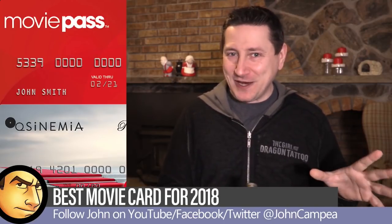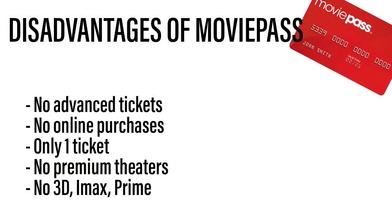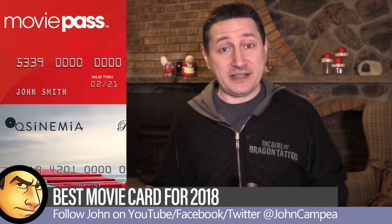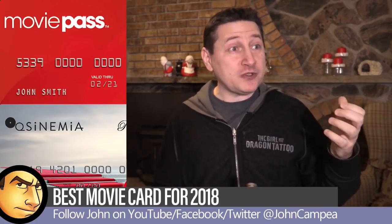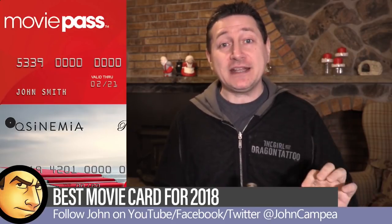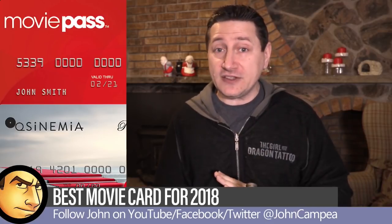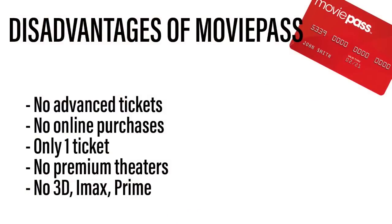It's not all sunshine and rainbows for MoviePass though — there are some drawbacks. The main disadvantage is that you cannot buy tickets in advance. If I wanted to go tonight to watch Jumanji at the AMC Burbank 16, I can't hop online and buy tickets in advance. I have to go physically to the movie theater. The app knows if I'm within 100 yards of the theater, and I have to be there the day of the screening to select my tickets.